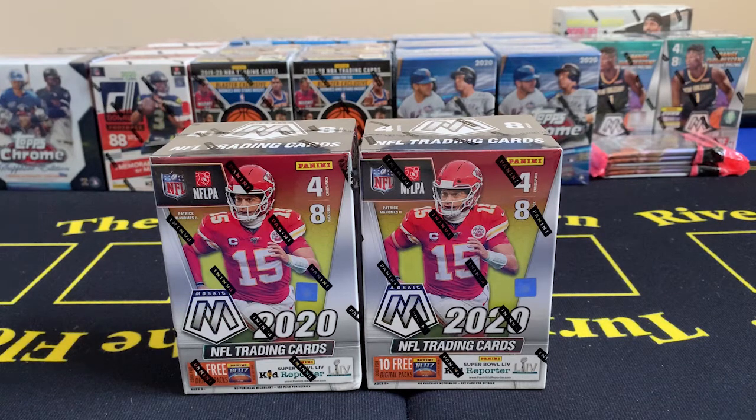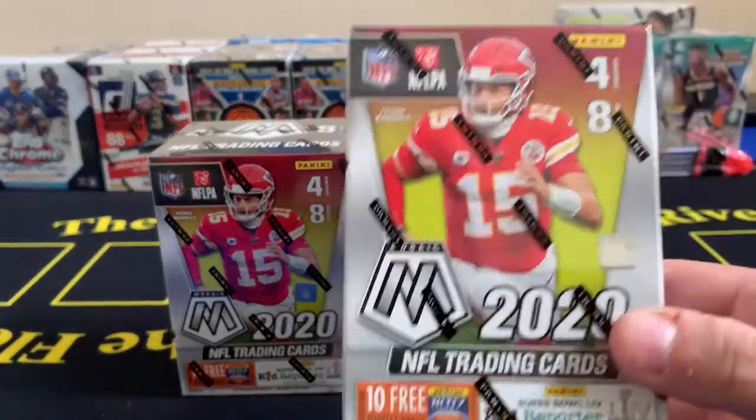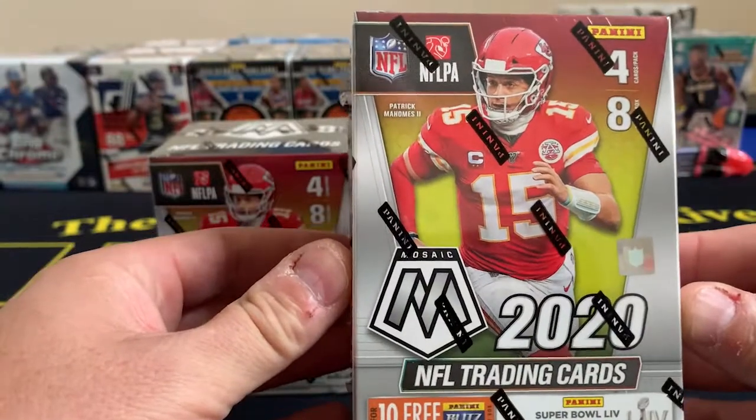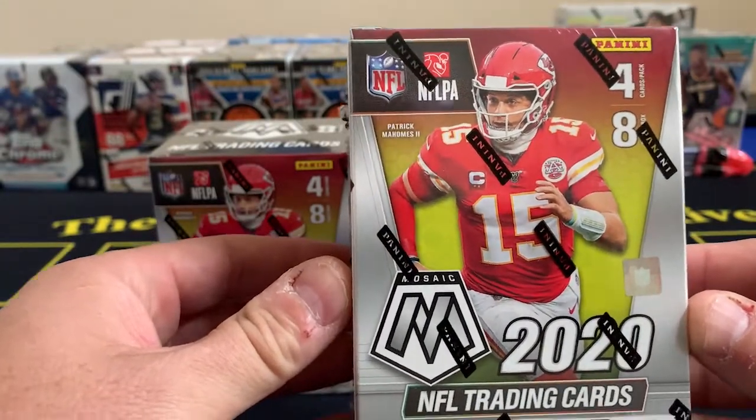Getting a hold of retail Mosaic Football where I live has been almost impossible. Before I do this video I have to give a shout out to my friends Robbie and John who have helped me find a couple boxes here and there in the wild. I'm just lucky to have a couple boxes to open - I've opened a box or two off camera without anything great, but I decided to do a nice little two-box Mosaic blaster break. These are the ones you find basically in your Walmarts and Targets.